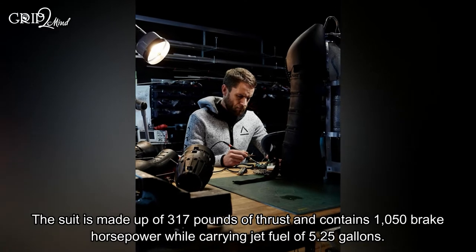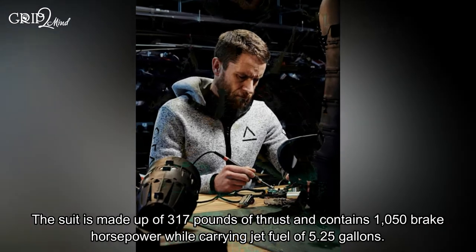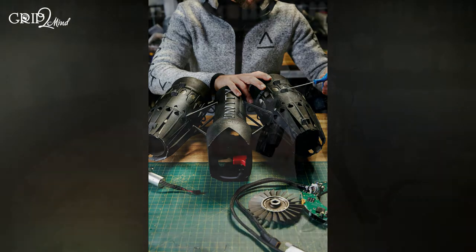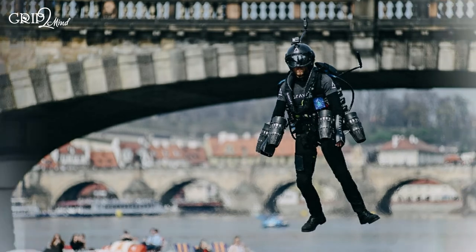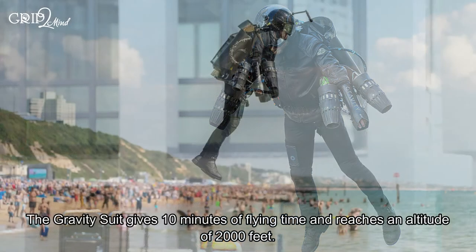The suit is made up of 317 pounds of thrust and contains 1,050 brake horsepower, while carrying jet fuel of 5.25 gallons. This means the flight suit has more power compared to a Formula racing car. The Gravity Suit gives 10 minutes of flying time and reaches an altitude of 2,000 feet.